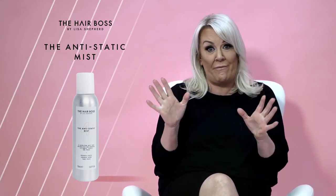It's a de-fluffer, it's a de-frizzer — it calms hair down. So when you've blow-dried, you mist it over. It's a super lightweight mist, nothing wet about it, but it just calms down fluff.